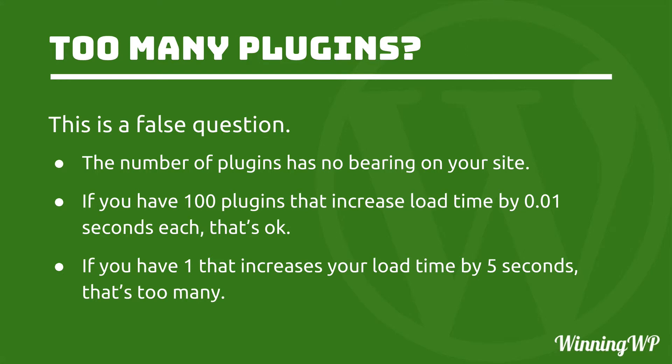Because the number of plugins itself really has no bearing on your site. You could have a million plugins if none of them did anything, and it wouldn't slow down your site at all. If you have a hundred plugins that increase load time by one one-hundredth of a second each, that's okay — that's a one-second load time, and if you can get a hundred plugins to load in less than a second, you're doing very well. On the other hand, if you have one plugin that increases your load time by five seconds, that one is too many. Five seconds is a long, long time on a page load — it really shouldn't take that long.